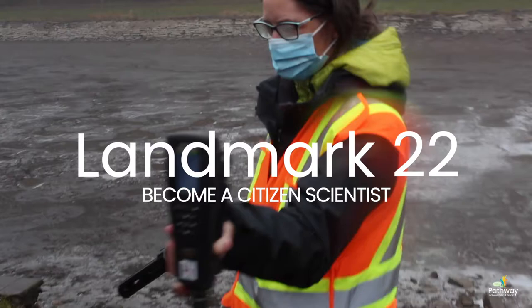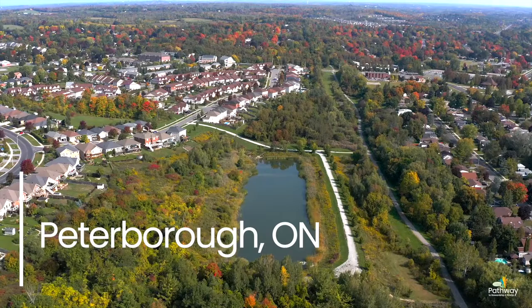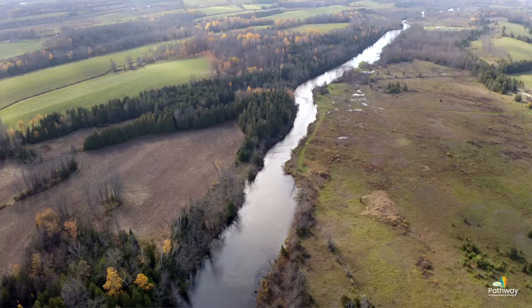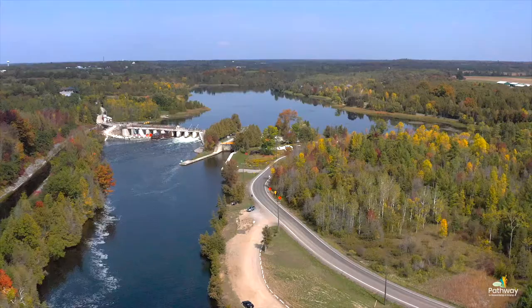I like to think of citizen science and monitoring as being a watershed detective. So first of all, let's learn a little bit about the Autonomy Region watershed. The Autonomy Region watershed is just under 2,000 square kilometers in size, so it's quite big, and it includes the watersheds of three major rivers: the Autonomy River, the Indian River, and the Ouse River.